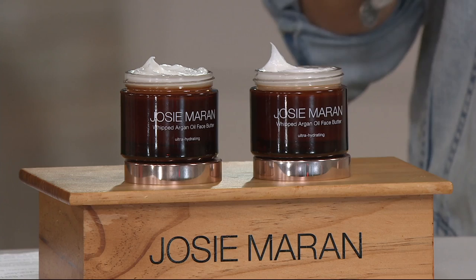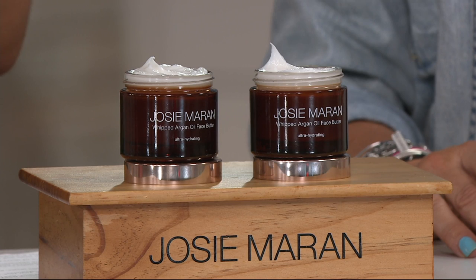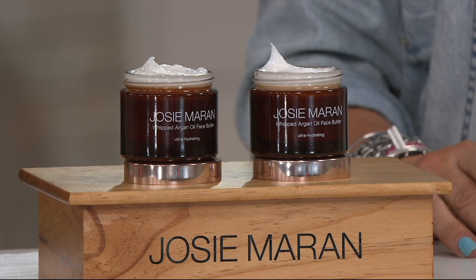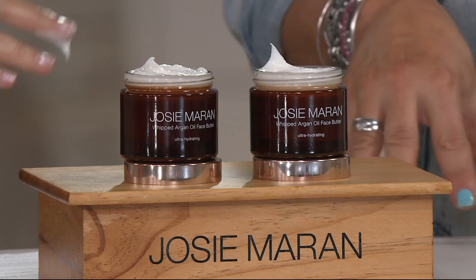We have three exclusive scents and unscented — though it looks like one may have sold out. We just have juicy peach, fresh watermelon — about 100 left there — and 200 in the peach. Cucumber aloe as well, and just a handful left in the unscented.